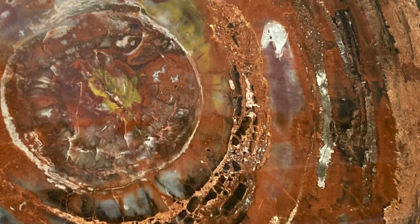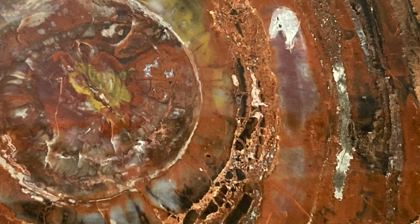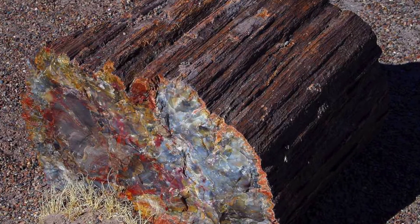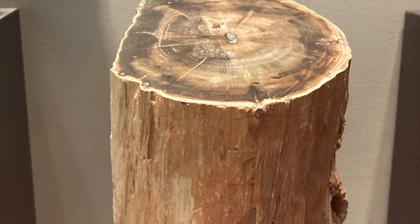Petrified wood has been found in areas from the Devonian, about 390 million years ago, to just before the present. It can be found all over the world, including in Petrified Forest National Park in Arizona.